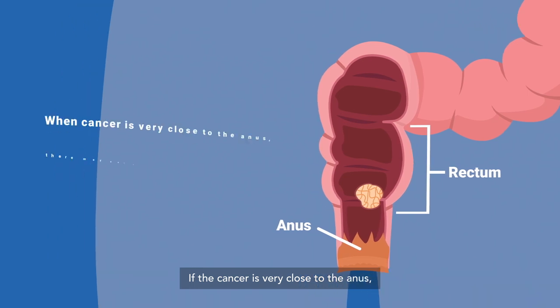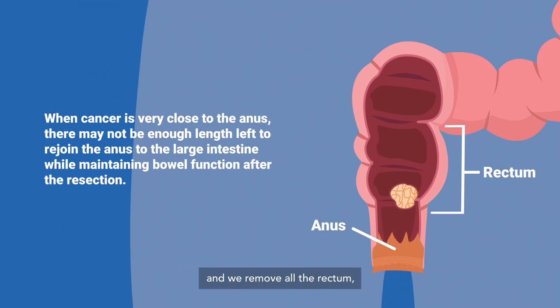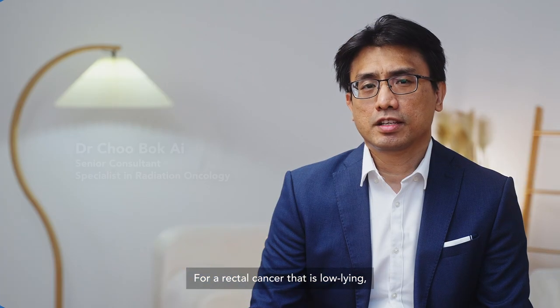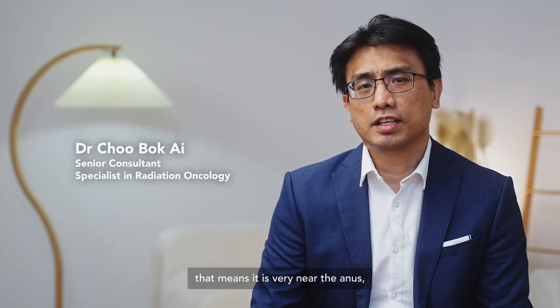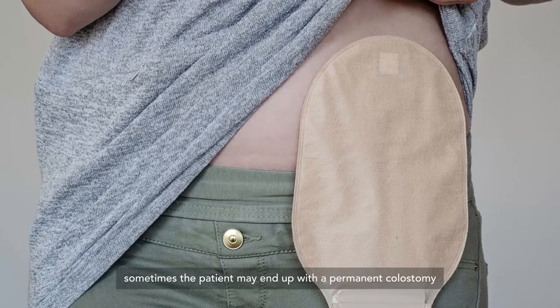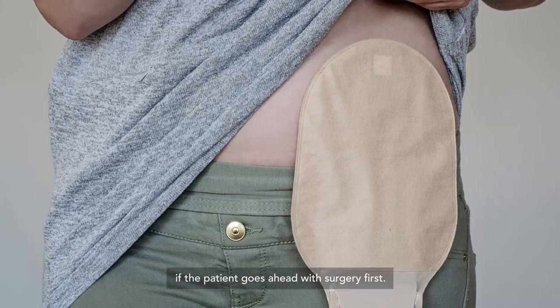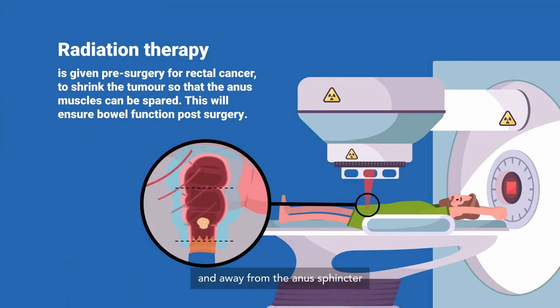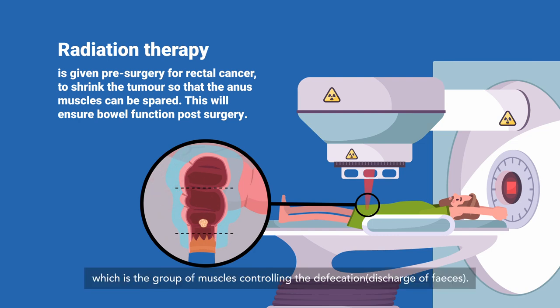If the cancer is very close to the anus and we remove all the rectum, we may not have enough length to join the ends without compromising bowel function. For a low-lying rectal cancer that is very near the anus, the patient may end up with a permanent colostomy if surgery is done first. We can use radiotherapy to shrink the cancer down and away from the anus sphincter, which is the group of muscles controlling defecation.